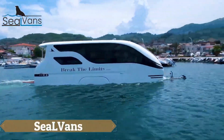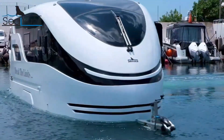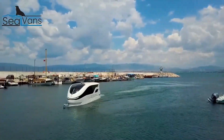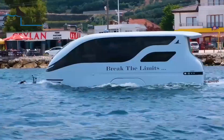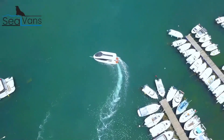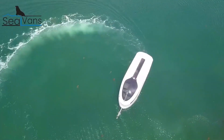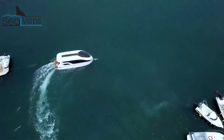SEAL VANS, developed by the innovative marine and automotive firm SEAL VAN, offer the ultimate blend of caravan comfort and boating freedom. Their unique amphibious vehicles seamlessly transition from road travel to water adventures, with the SEAL 7.50M model standing out for its comprehensive amenities designed for a luxurious vacation.